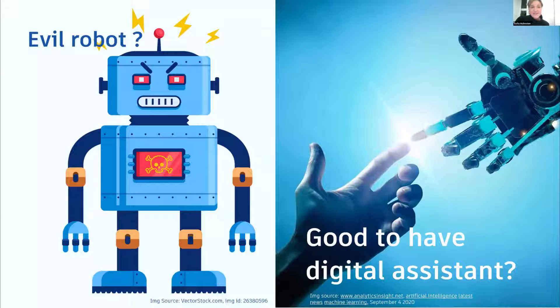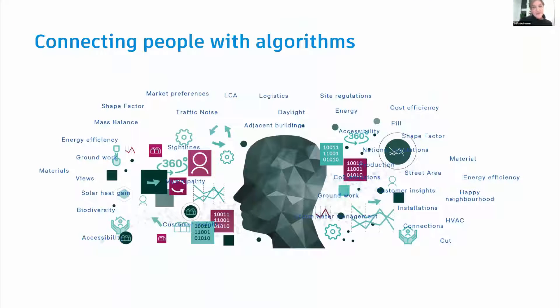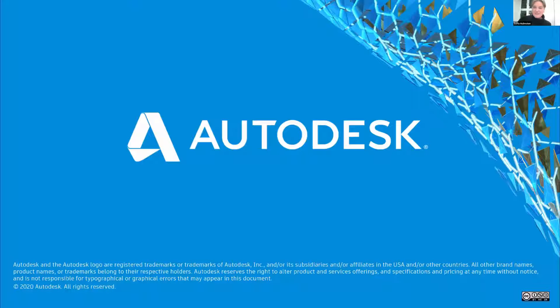One very important question: is this an evil robot, or is it good to have digital assistants? We try to tell the design teams: we're not trying to reduce the work for the architect or remove any roles. We want to help architects and design teams make data-driven decisions. We use generative design for informed decisions and for helping people. We want to connect people with algorithms, but also use algorithms for connecting people with people.